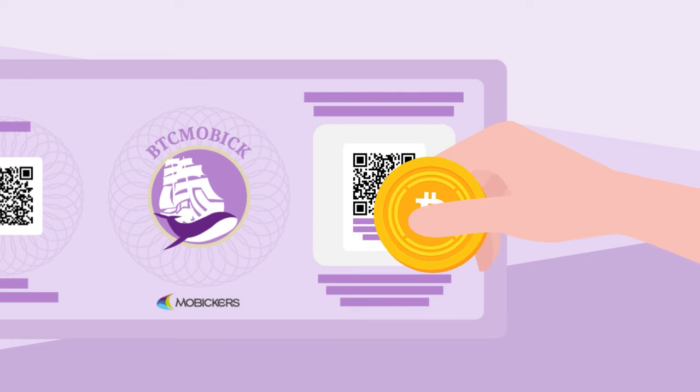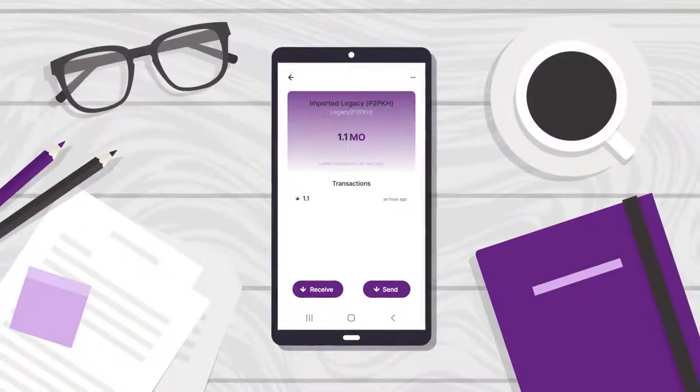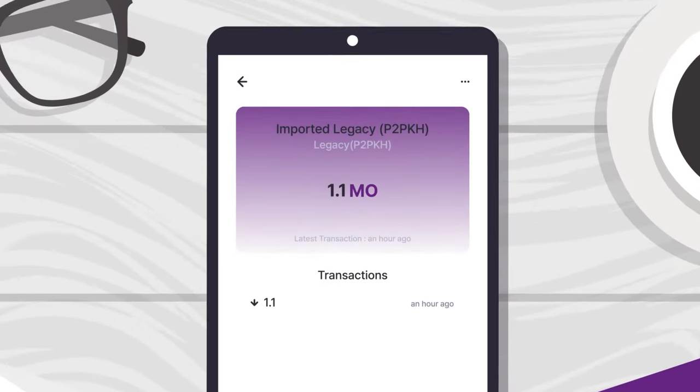To transact, you need the private key. Removing the seal exposes the private key, meaning the wallet is used. By importing the private key, you can view and transact.